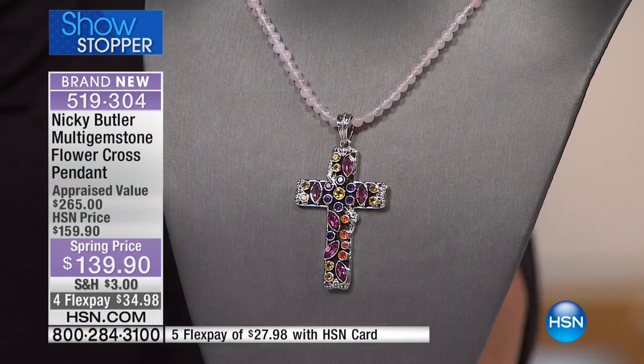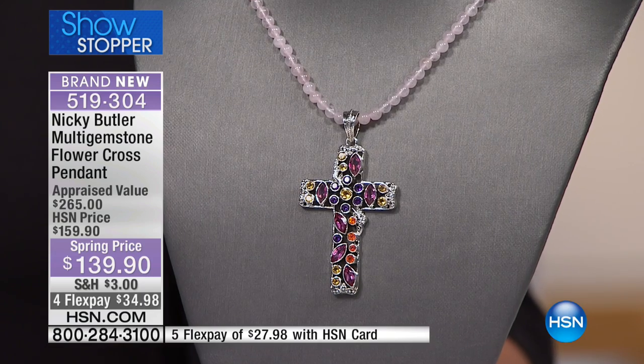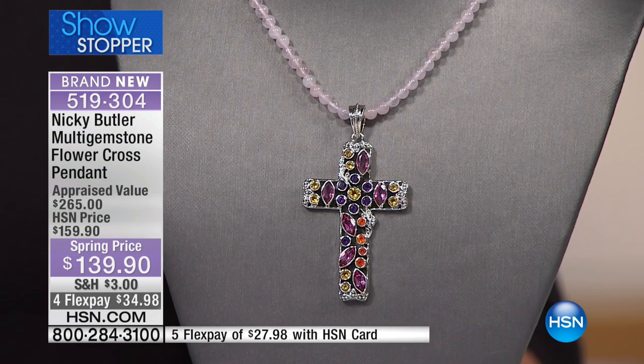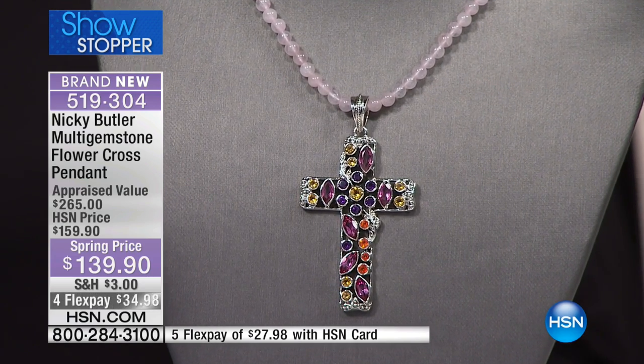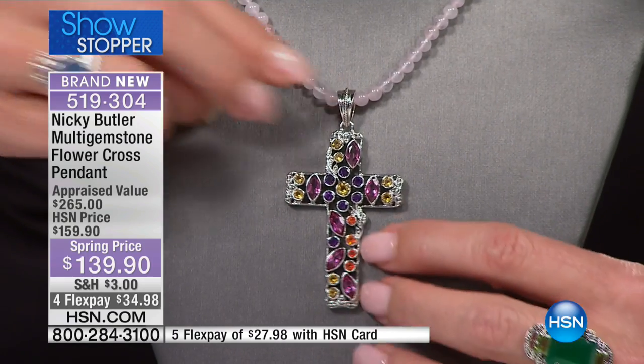And never a better time — whether you're thinking Easter's around the corner, there are so many special events: graduations, confirmations, first holy communions. Just to have a cross that time of the year.